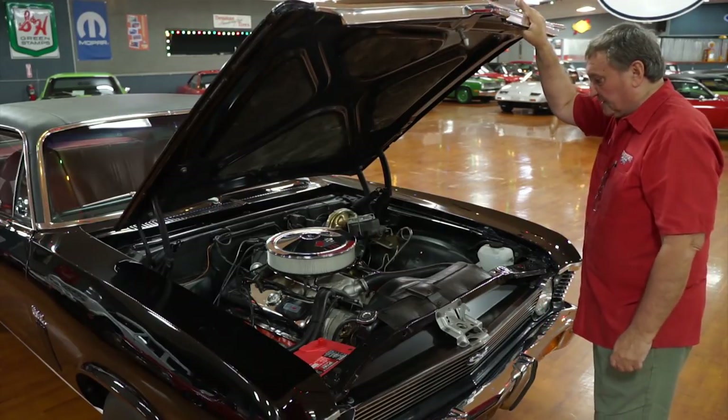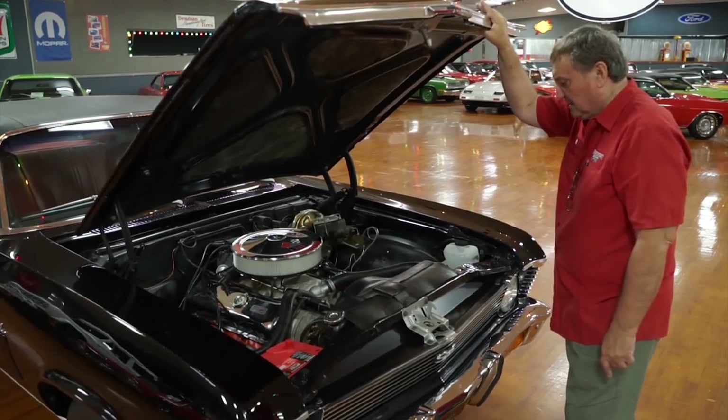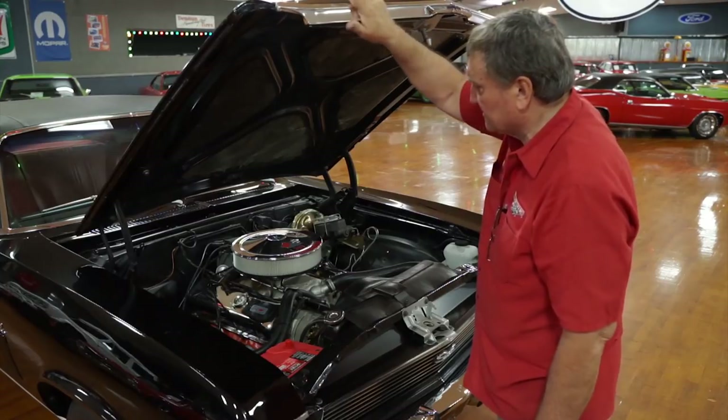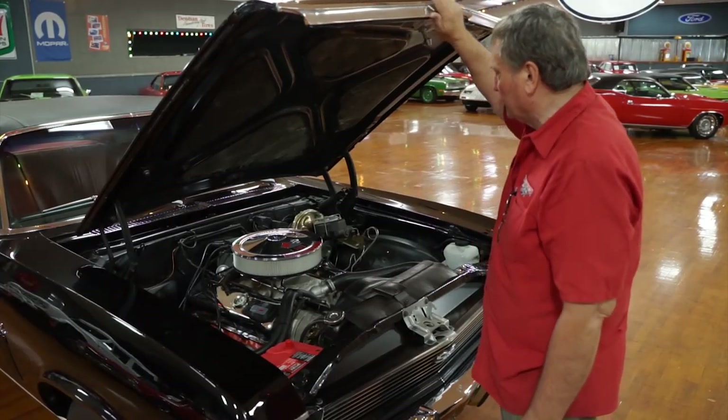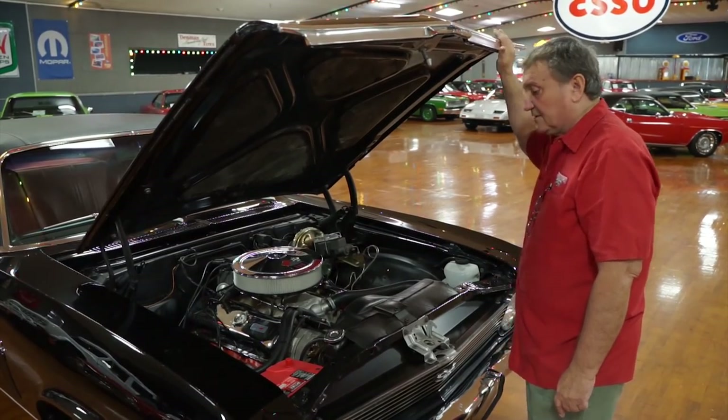It's making a lot of horsepower — we don't know the actual number, but it's substantial. The car is just a nice car under the hood. It presents itself as a nice, original big block Chevy Nova, so we're going to go around the rest of it and see what we can show you.